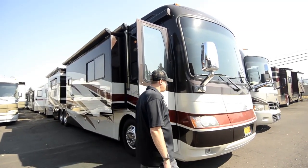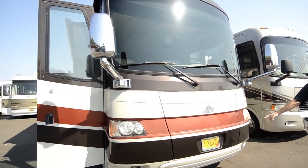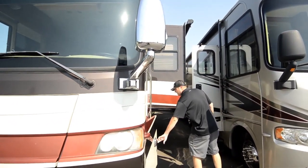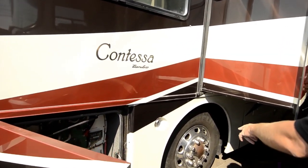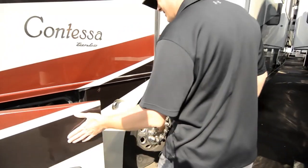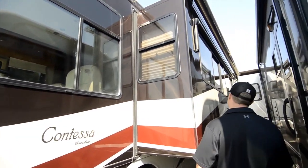Nice coach, 50,000 miles. Got the full body paint, one-piece panoramic windshield, pull-out generator in the front. Good storage throughout. Got the big tires on this coach. It's got the good docking lights on it and side view cameras.